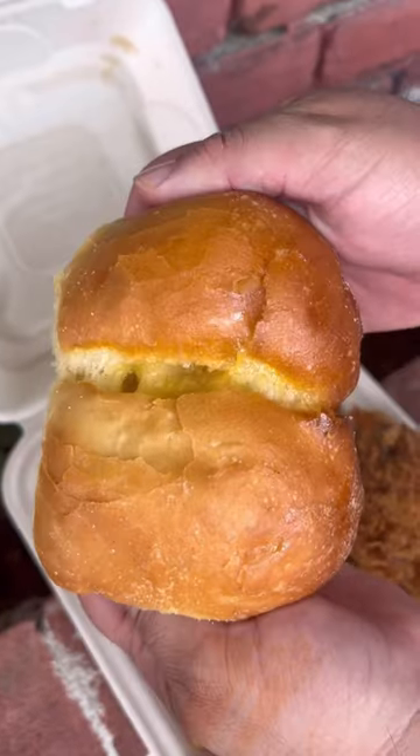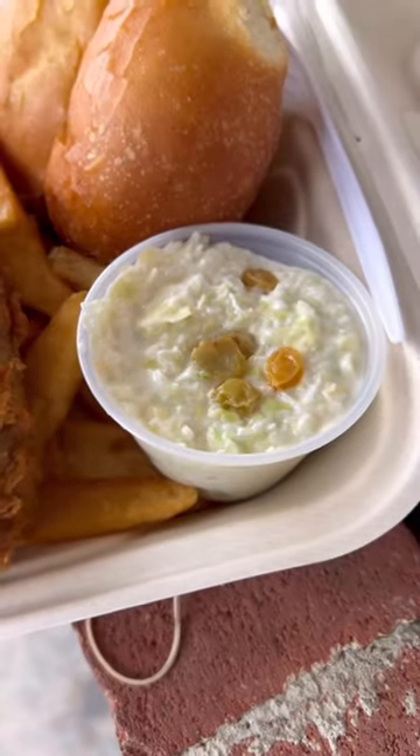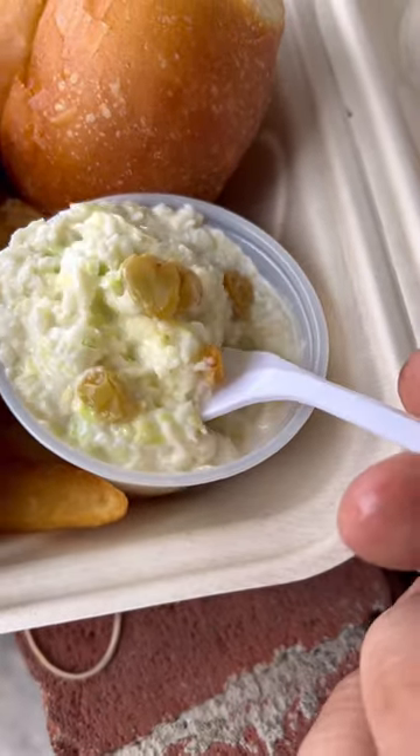I got a two-piece breast and wing combo, which comes with steak fries, these delicious buttery rolls that you're going to want about 10 of. I got coleslaw on my side, which tastes a little bit different than the coleslaw that I'm used to, but I dug it.